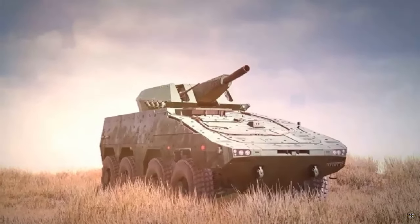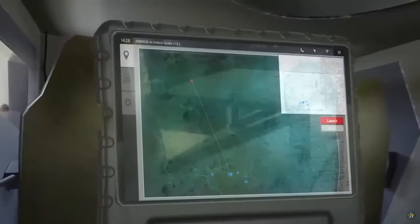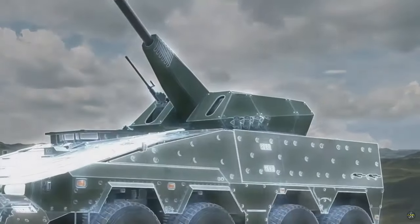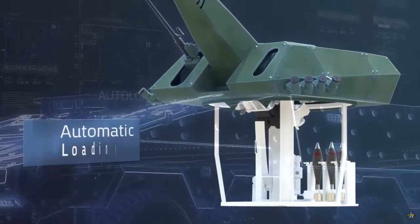Designed to be integrated into the UT-120 mortar turret, the Crossbow system can be adapted for use on six-by-six and eight-by-eight armored platforms, tracked vehicles, as well as stationary installations.